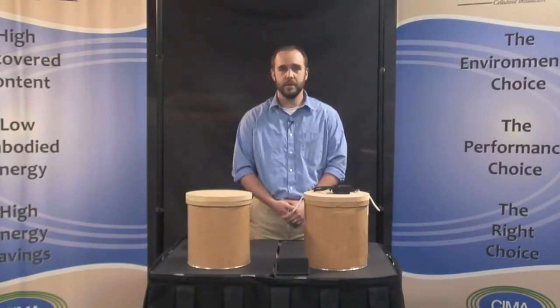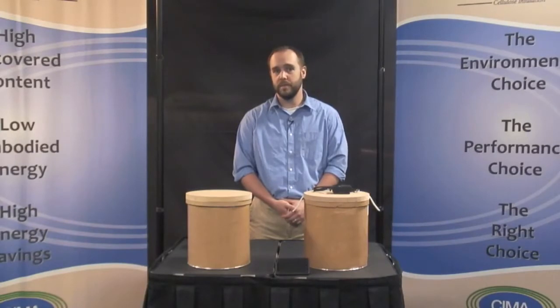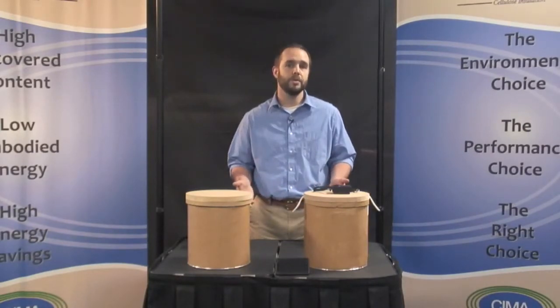Today we are comparing the soundproofing qualities of cellulose insulation and fiberglass insulation. This simple but effective test represents airborne sound transmission through a typical wall with two by four studs.